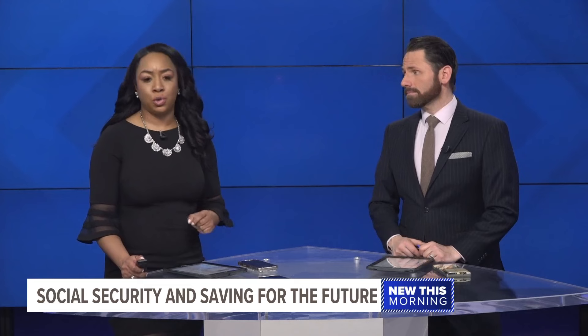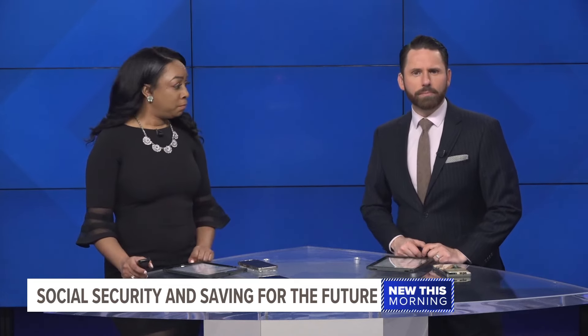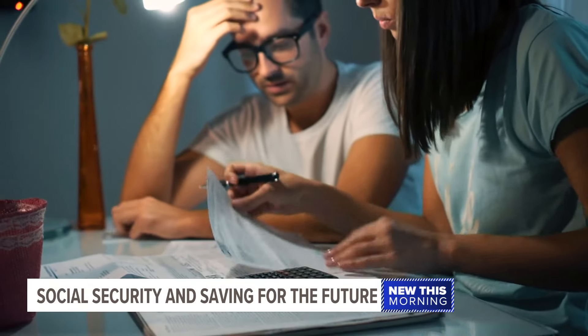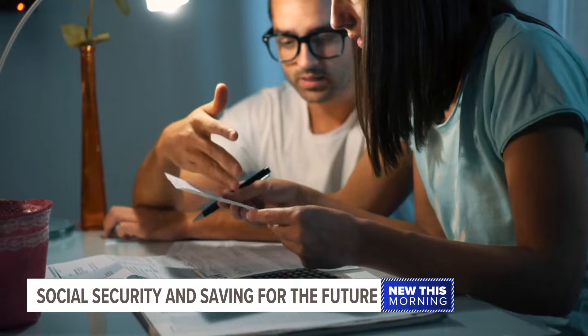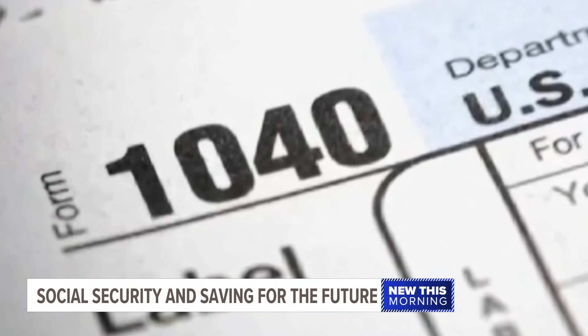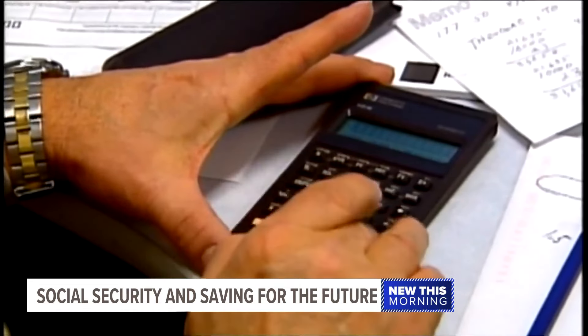Tax season is underway and things can be a bit confusing for those receiving Social Security benefits. One local financial business tells us more people are having to pay taxes on their benefits. One reason for that is inflation. Social Security payments have increased as the cost of living rises, but the tax income thresholds haven't changed since 1984. That means more people are moving into higher tax brackets.